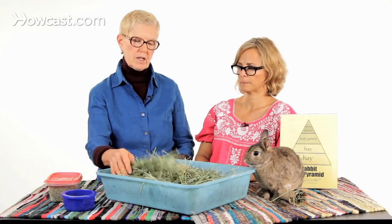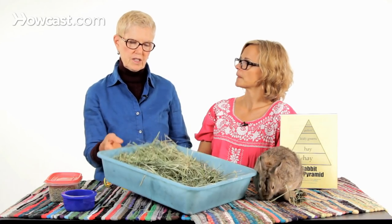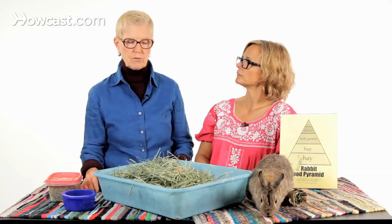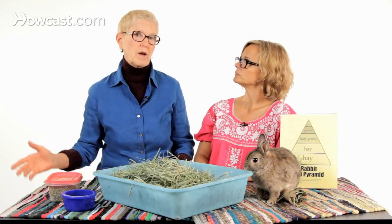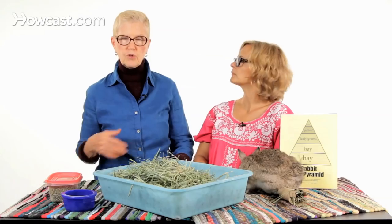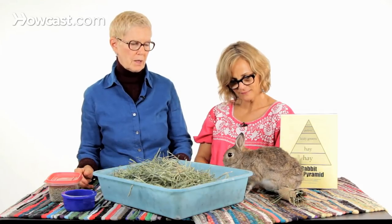You want to make sure that the hay can breathe — you never want to keep it in a closed container. This should be the main part of the rabbit's diet. If you use hay in the rabbit's litter box, it's great because the rabbit will sit there, as a wild rabbit does, and eat and poop in the litter box, increasing his intake of hay just by being there.